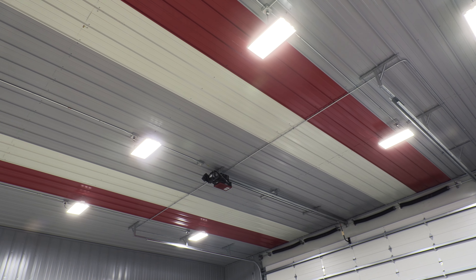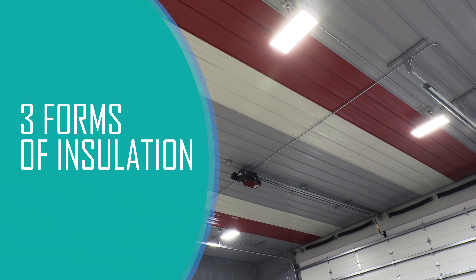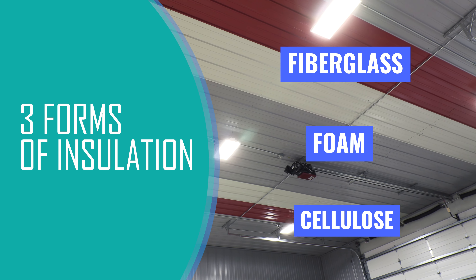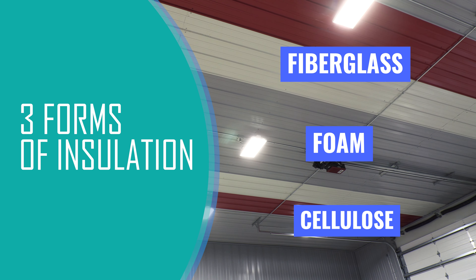Closely related, most insulation comes in three forms — fiberglass, foam, or cellulose — and it's important that you match your insulation material to your needs and budget.